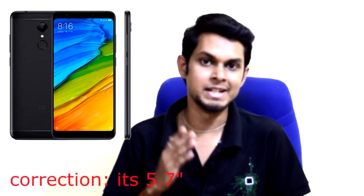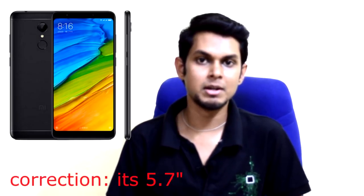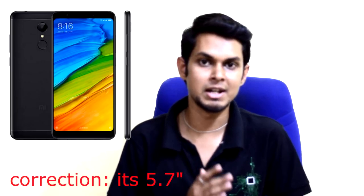The Redmi 5 phone features a front-facing 5-megapixel camera with LED flash, Snapdragon 450 processor, 5.5-inch HD+ 18:9 aspect ratio screen, fingerprint sensor, 3,300 mAh battery, and 3GB RAM with 32GB internal storage, at around 10,000 rupees.